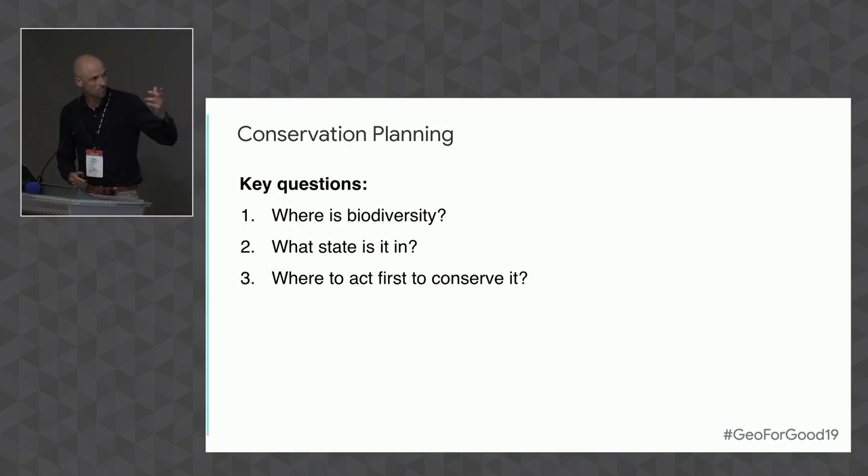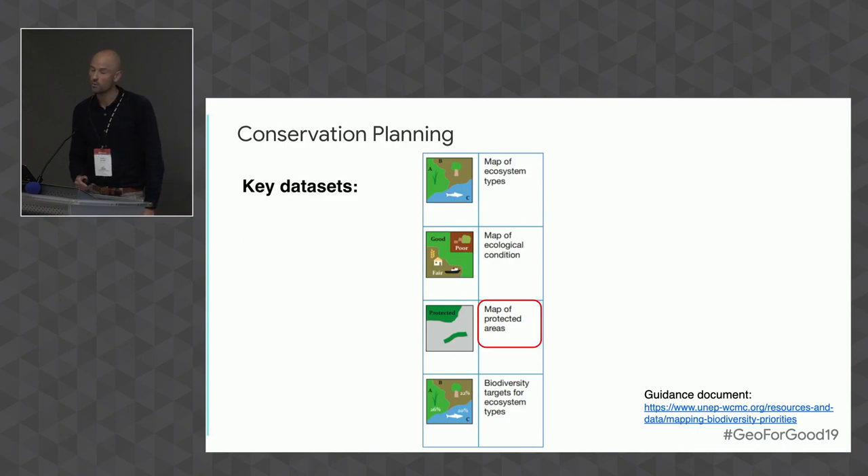You can go quite a long way with just a few datasets. South Africa is a prime example. You've got a map of ecosystem types — what was originally there before we came in. You've got ecological condition — how much we've changed it. And biodiversity targets for ecosystem types showing how much you'd like to have protected. Then in red, a map of protected areas. Out of these datasets, the protected areas layer is actually surprisingly hard to get into a usable format — at the national level it can be hard, at the global level it's really hard.